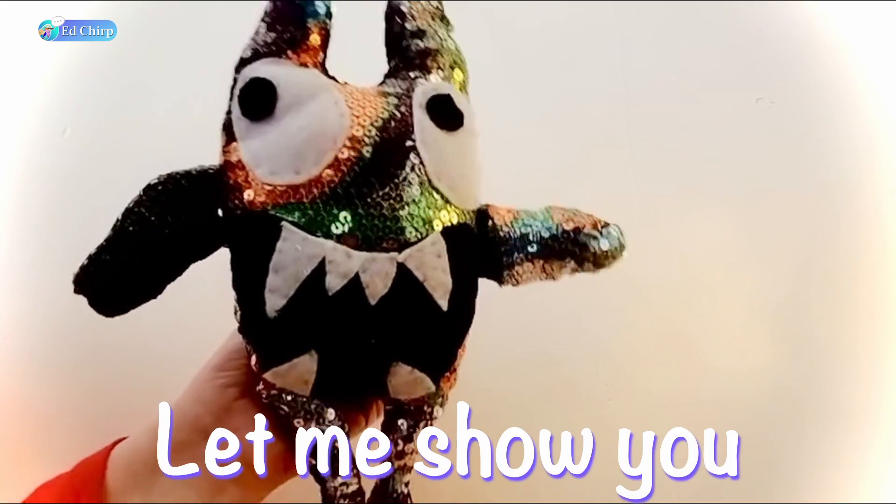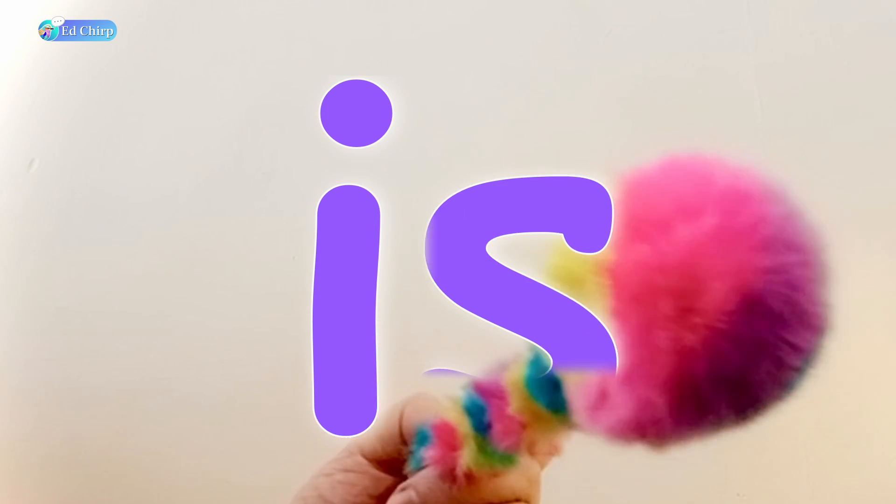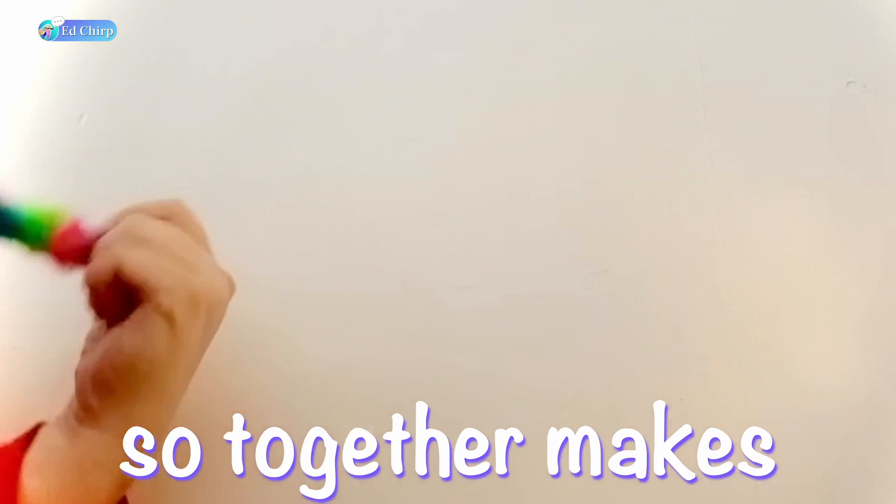Only two letters long. Let me show you with my monster pen. I is a line and a dot. And S is like a snake. Ssssssssss. So together makes is.